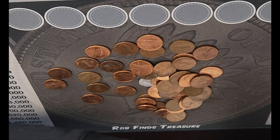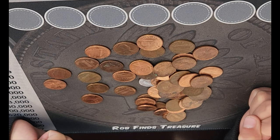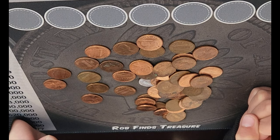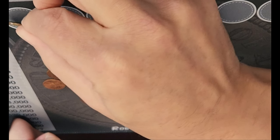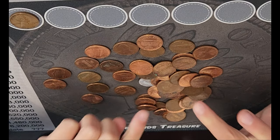Look what I found, Daddy. What did you find? A Wheat Penny. You found a Wheat Penny? Let's see. You found a 1935 Wheat Penny. That's awesome. Let's keep hunting.